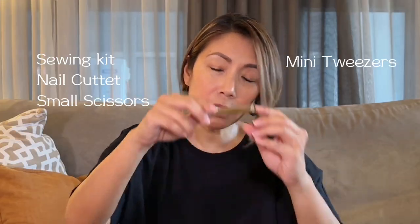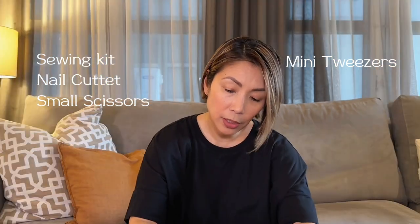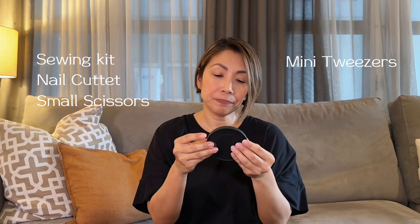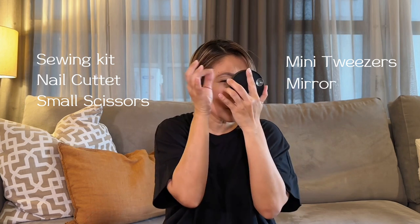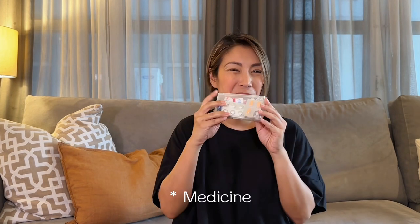I have mini tweezers that I got from Sephora, and I have my magnifying mirror. I need it when I need to pluck or brush up my eyelash extensions. And of course I have my headache medicine, because I get headaches.